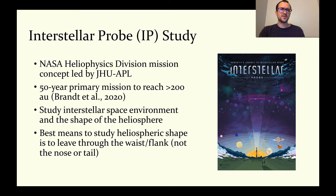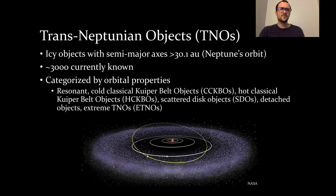To reach those distances, it will obviously have to pass through the solar system on its way out. Along the way, an Interstellar Probe would present the opportunity to study trans-Neptunian objects, icy minor bodies with semi-major axes beyond Neptune.